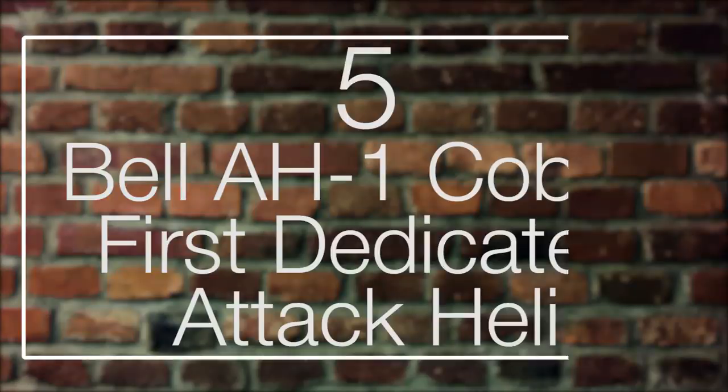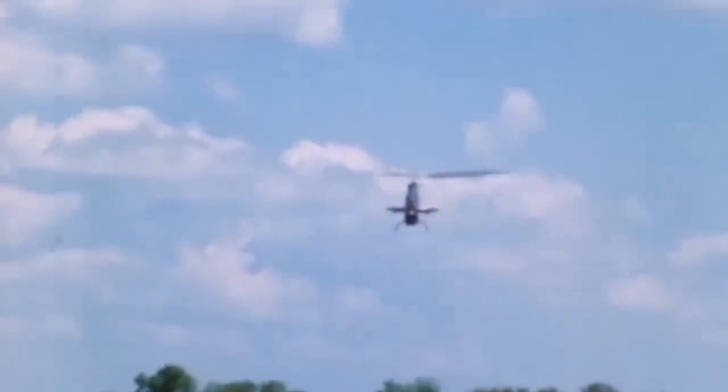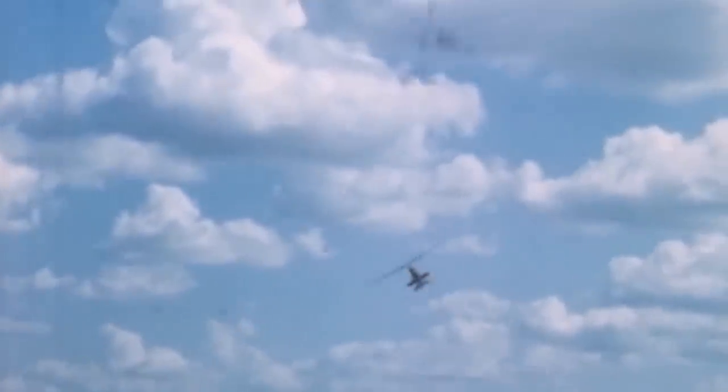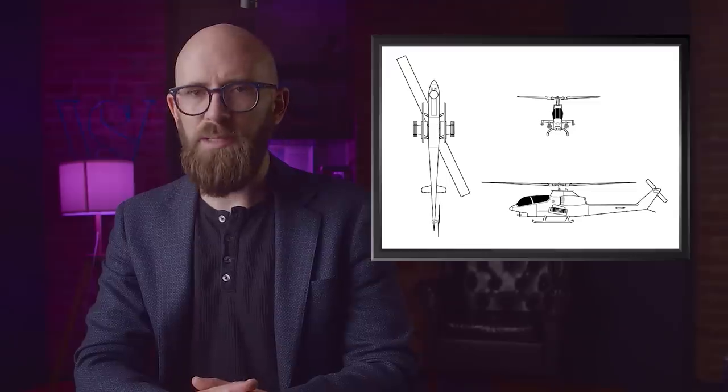Number 5 — the Bell AH-1 Cobra: the first dedicated attack helicopter. Making its debut in 1965, the Bell AH-1 Cobra was the first fully purpose-built attack helicopter, placing impressive close combat airpower in the hands of the US Army. Fast, muscular, and bristling with firepower, the machine still serves the US Marine Corps over half a century later. The helicopter looks fairly conventional, but a closer look reveals many details borrowed from fighter jets, right down to the seating layout.